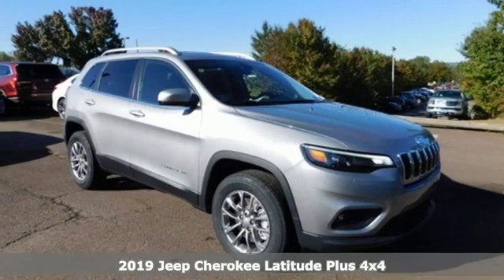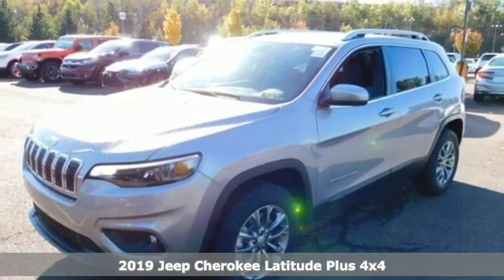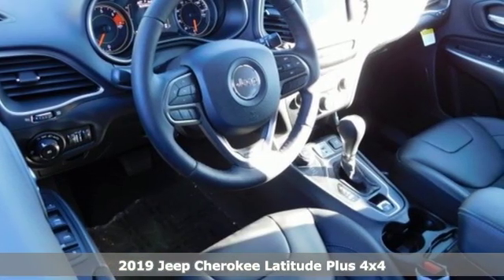It's a new 2019 Jeep Cherokee. Everywhere you want to go, anything you want to do, Jeep takes you there. It comes with all the amenities you need.